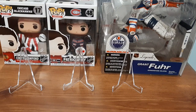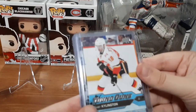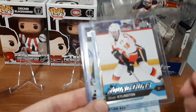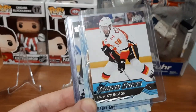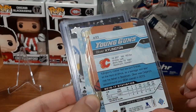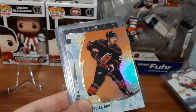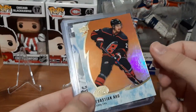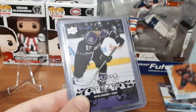Up first in the lot that I purchased, we have an Oliver Kilington Young Guns, which I do personally collect him, so that one is awesome. This one is just an insert that he threw in for Sebastian Ajo, but I do PC him, so that one's nice.